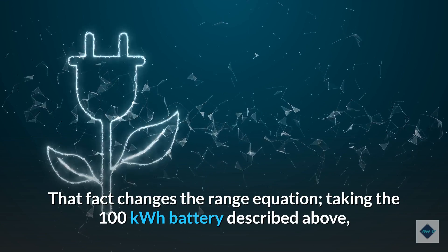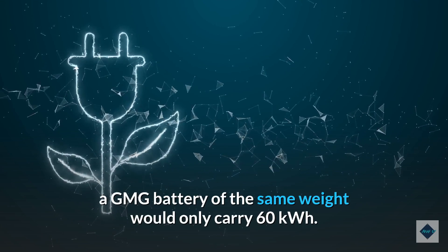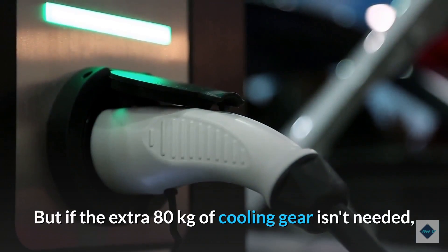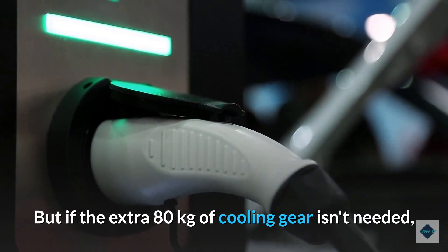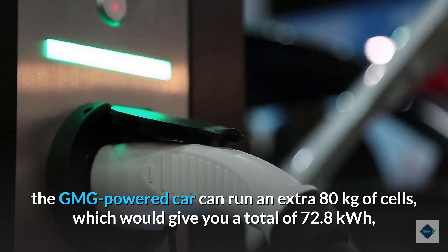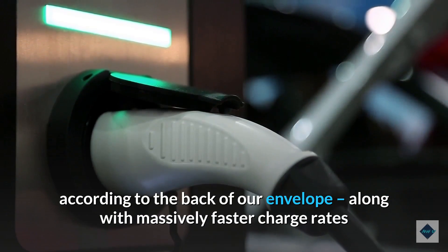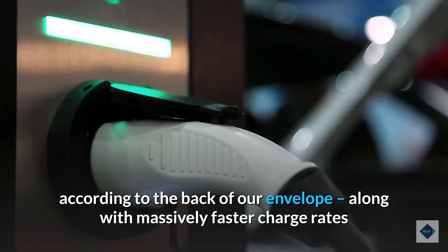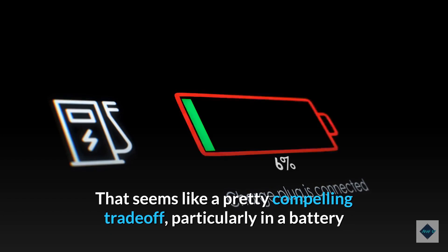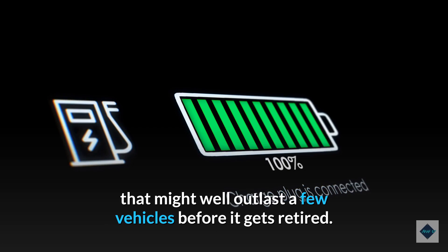That fact changes the range equation. Taking a 100 kWh battery, a GMG battery of the same weight would only carry 60 kWh. But if the extra 80 kilograms of cooling gear isn't needed, the GMG-powered car can run an extra 80 kilograms of cells, giving you a total of 72.8 kWh, along with massively faster charge rates that could pretty much put an end to range anxiety. That seems like a pretty compelling trade-off, particularly in a battery that might well outlast a few vehicles before it gets retired.